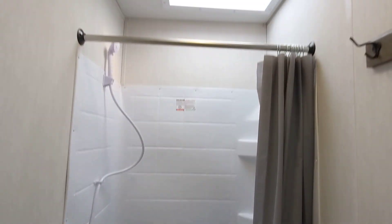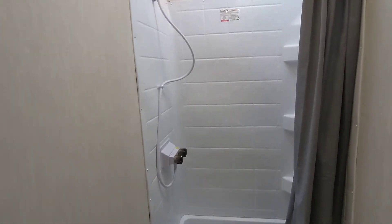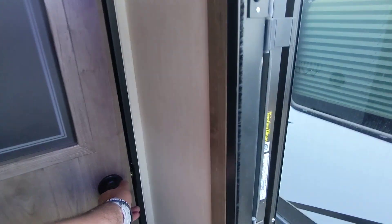Of course, we have plenty of headroom in this toy hauler as well, as it is a higher profile than some others. It's got the built-in solar. Plenty of storage with this pantry here and plenty of room for an extended stay.